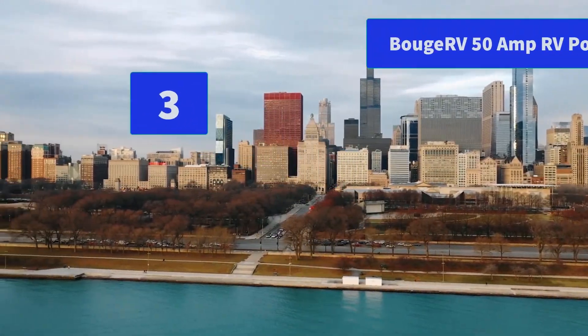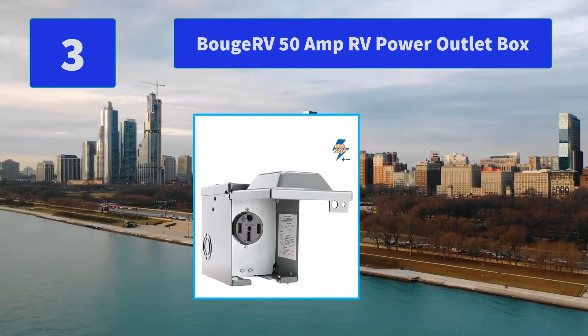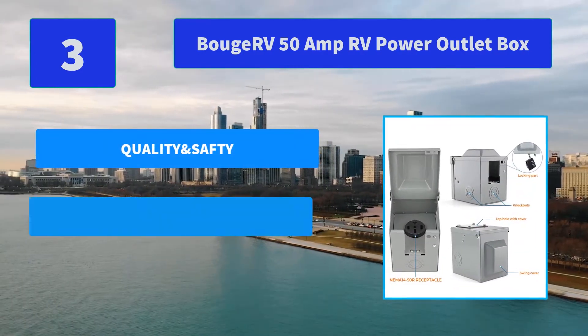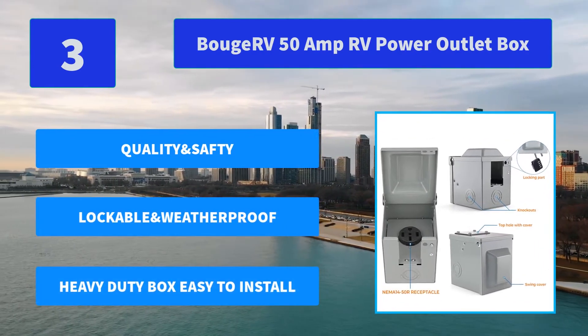Number 3: BOUJAR RV 50A RV Power Outlet Box. It can keep batteries charged and healthy during the winter and can provide a much more pleasant environment while working. Main Features: Quality and safety with ETL listed, lockable and weatherproof RV Power Outlet, heavy duty box, easy to install.